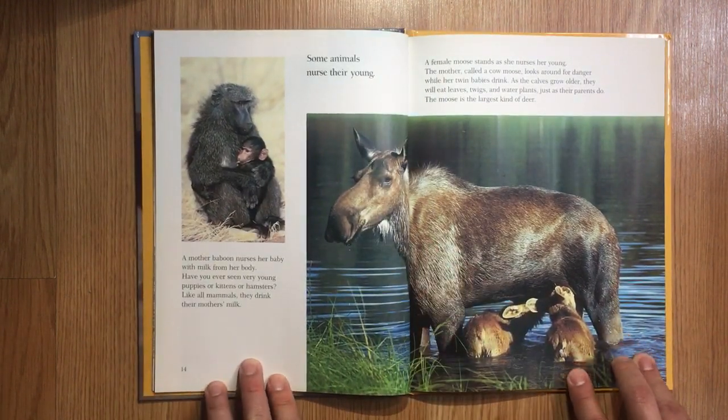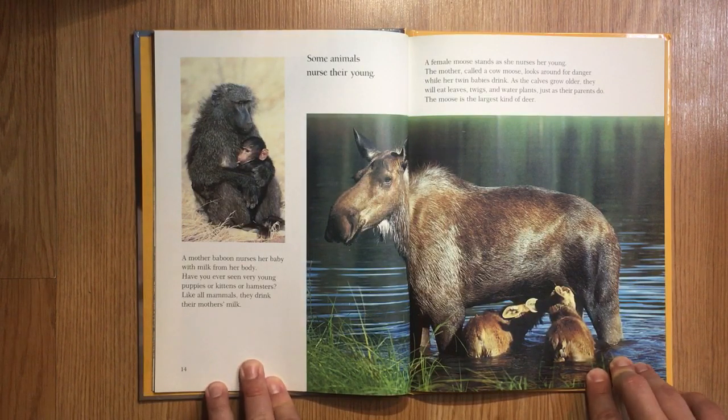A mother baboon nurses her baby with milk from her body. Have you ever seen very young puppies or kittens or hamsters? Like all mammals, they drink their mother's milk. Some animals nurse their young. A female moose stands as she nurses her young. The mother, called a cow moose, looks around for danger while her twin babies drink. As the calves grow older, they will eat leaves, twigs, and water plants, just as their parents do. The moose is the largest kind of deer.